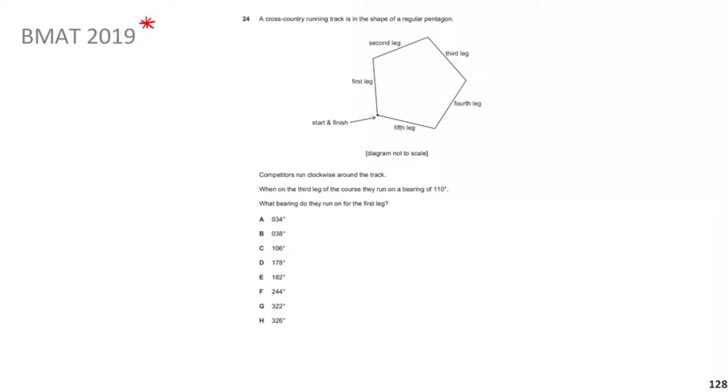So let's work on this diagram. We know they run clockwise — first leg, second leg, all going clockwise, regular pentagon. When on the third leg, which starts here, the bearing is 110°. Remember the way you do bearings: you draw a north line from that point and then always go clockwise, so that gives us 110°.